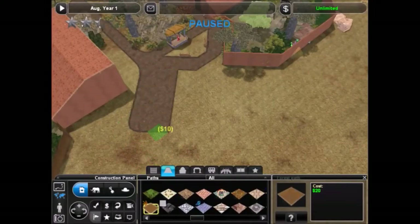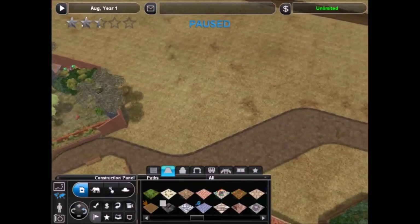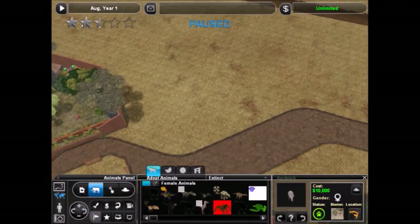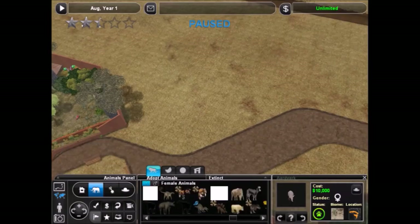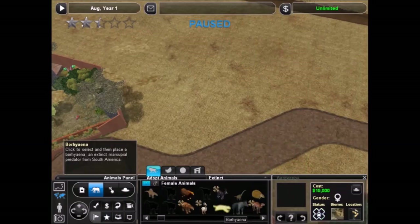Alright, hello everyone and welcome back to Past and Present Safari. This is episode 12. The last episode, of course, is on Animal Genius' channel. Make sure you guys check out his video for his perspective. The link to his channel will be in the description.